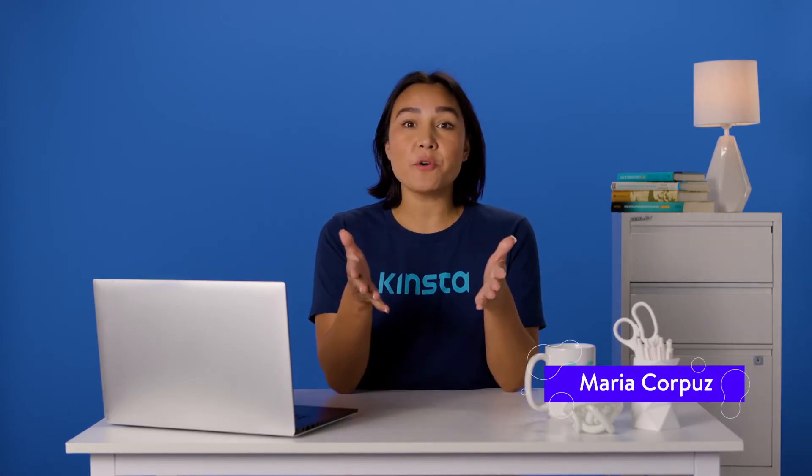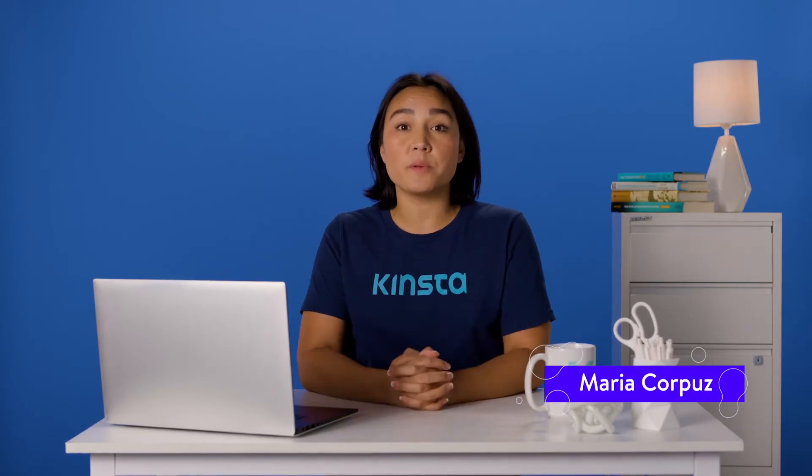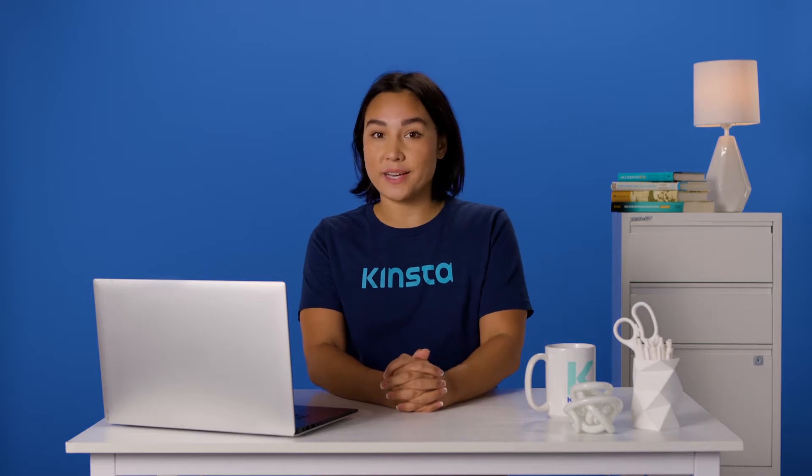Hello, I'm Maria, and today I'm going to show you four methods that will help you easily back up your WordPress site.